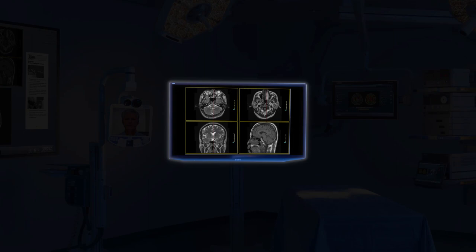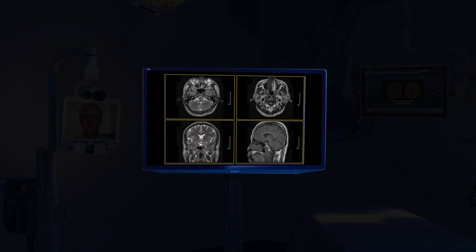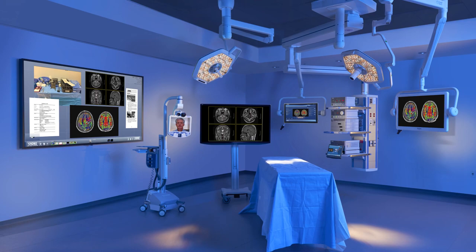Modern integrated operating rooms utilize ultra high definition 4K displays to provide the most detailed and accurate surgical image possible. But what if you could have a 4K display that didn't just provide visualization, but also provided efficiency and communication?